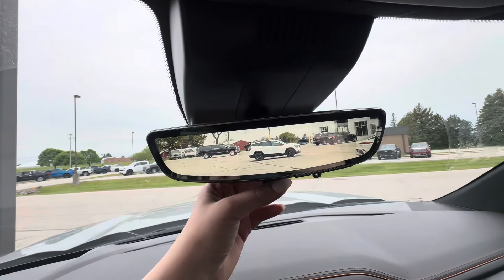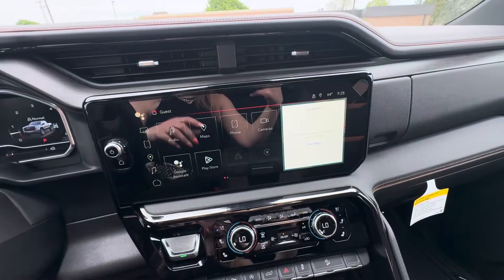You do have the rear camera mirror, which you can turn on or off. Down here you have Google Maps, wireless Apple CarPlay, and Android Auto. You also have heated and cooled front seats.